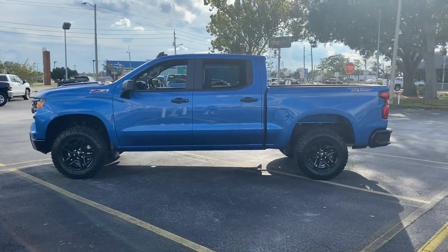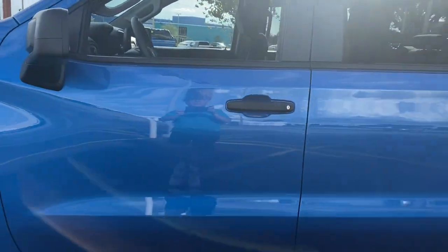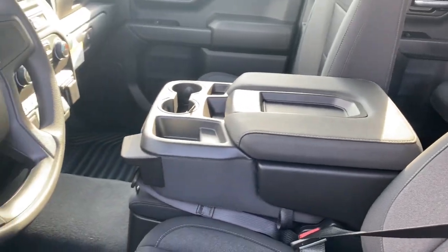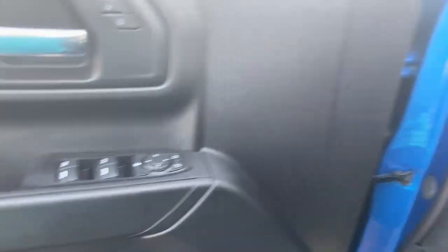These are just some of the great options this vehicle comes with: keyless entry, power liftgate, 4x4, 8-cylinder engine, remote engine start, satellite radio, lane-keeping assist, iPod, MP3 input, heated mirrors, backup camera.